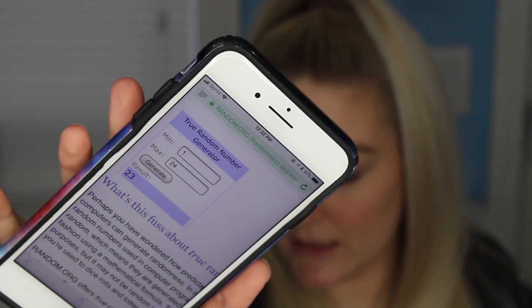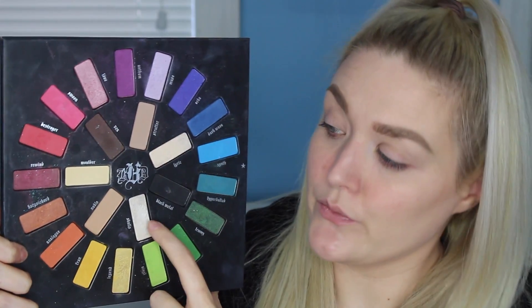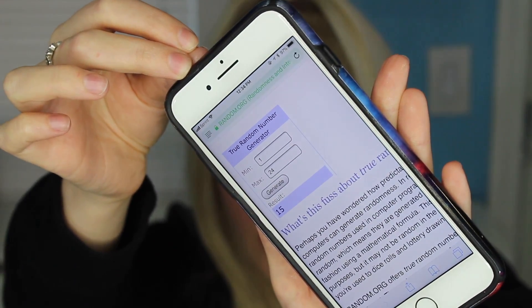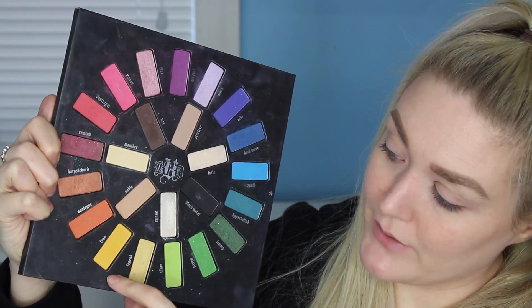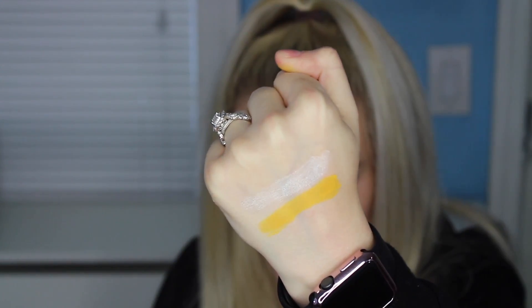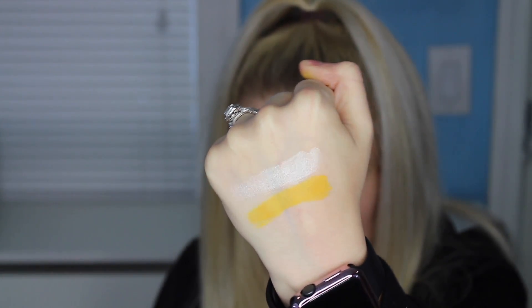The first number that I got is number 23. Number 23 is a neutral shadow. This is the shade Skulls — looks like a nice satiny type of white color. Nothing too exciting just yet, but that may be useful depending on what other colors we pick out. Here's a swatch of it on the back of my hand. The next number that I got is number 15, which is this really bright yellow shade, and it is the color Fran. Here is a swatch of the shade Fran.